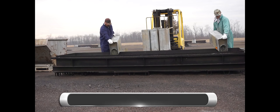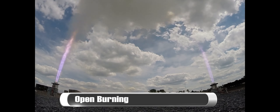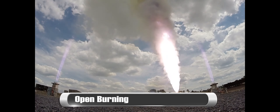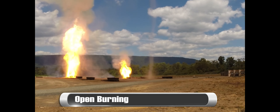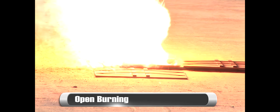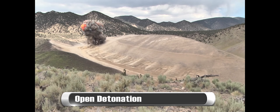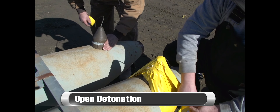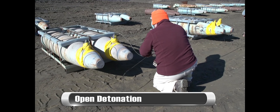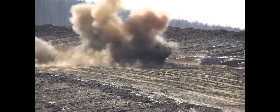Open burning is typically used for the destruction of propellants and power technique compositions. This is done in small proportions in metal pans or concrete to prevent ground contamination and ensure operational efficiency. Open detonation involves the planning and execution of a scheduled detonation by highly trained subject matter experts to deploy an explosion of unserviceable ammunition.